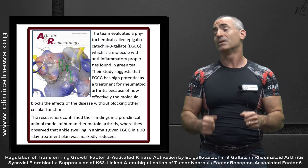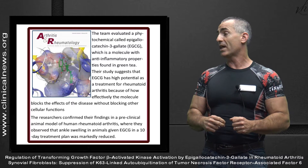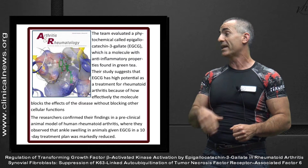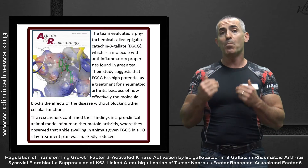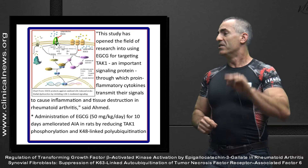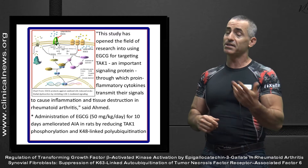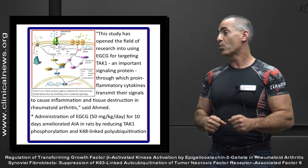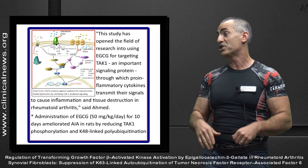The researchers confirmed their findings in a preclinical animal model of human rheumatoid arthritis, where they observed that ankle swelling in animals given EGCG for 10 days was markedly reduced. This study has opened the field of research into using EGCG for targeting TAK-1, an important signaling protein through which pro-inflammatory cytokines transmit their signals to cause inflammation and tissue destruction, especially in rheumatoid arthritis.